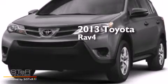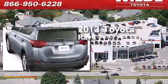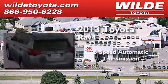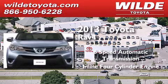This is a brand new 2013 Toyota RAV4. This crossover has a 6-speed automatic transmission and an inline 4-cylinder engine.